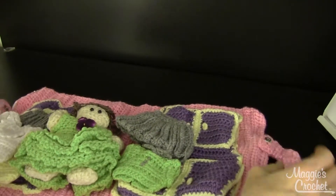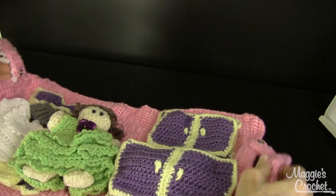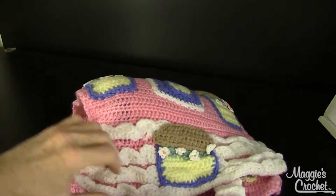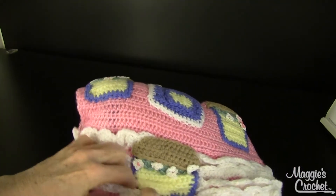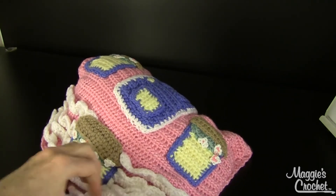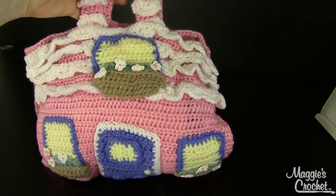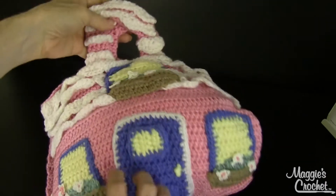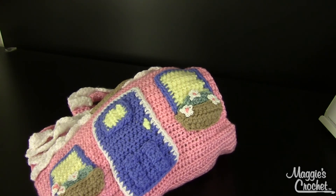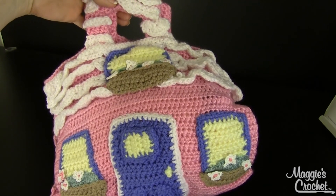You close all of this up, put everything away in her dresser, close the whole thing up — there are snaps across the top — and then you can carry it as a little purse. This might be perfect for kids to take to church as their church toy. That's the little Haley's House. It's adorable, so cute. That is pattern number PB015, available at maggiescrochet.com. Thank you so much for watching.